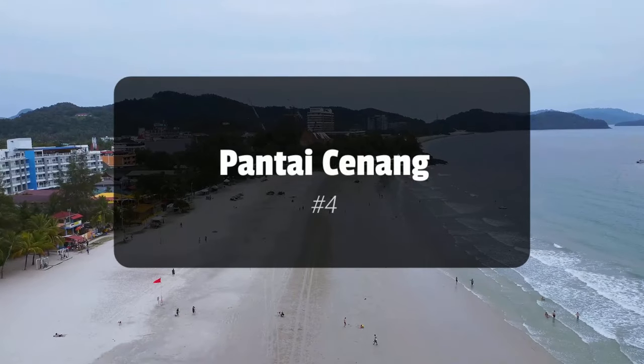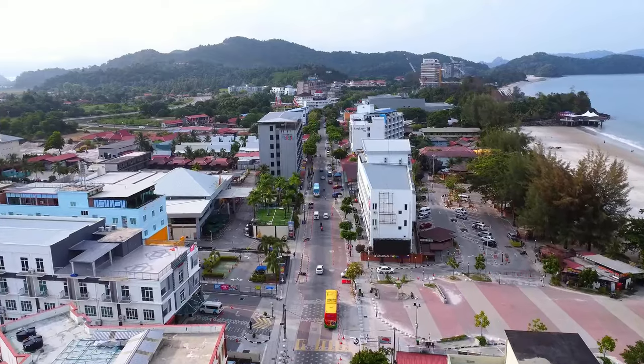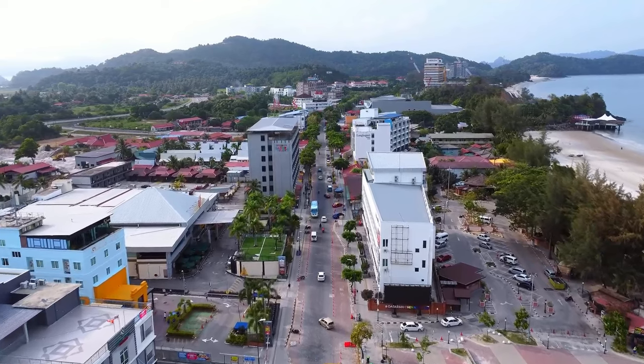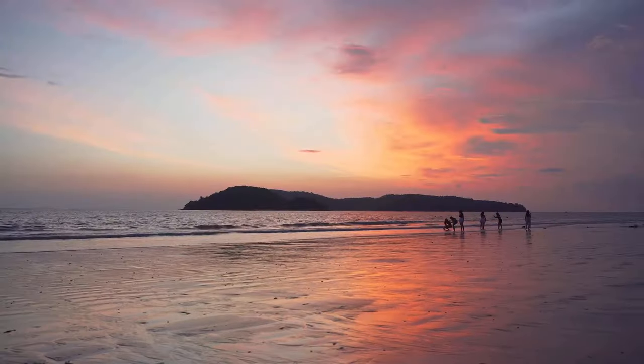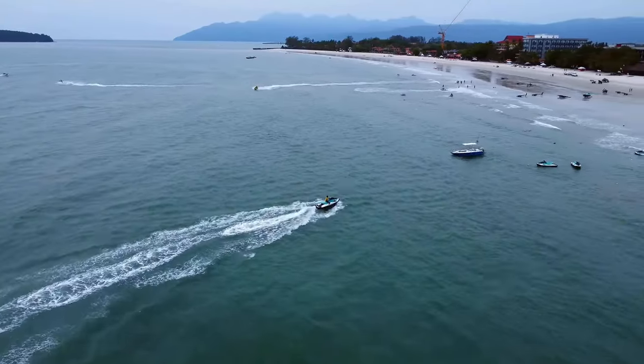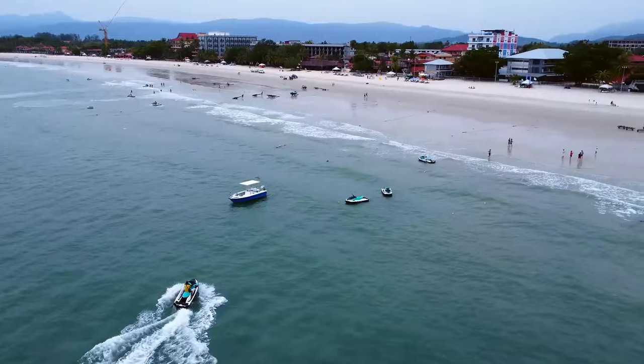As the sun sets, Pantai Cenang beckons with its golden sands and vibrant nightlife. This beach is the heartthrob of Langkawi, where the sea meets fun and relaxation. Whether you're here to bask in the sun, indulge in water sports, or simply enjoy a meal by the sea, Pantai Cenang offers a slice of paradise for every traveller.